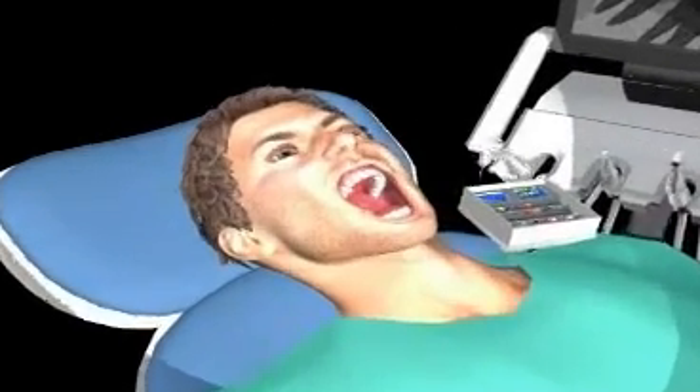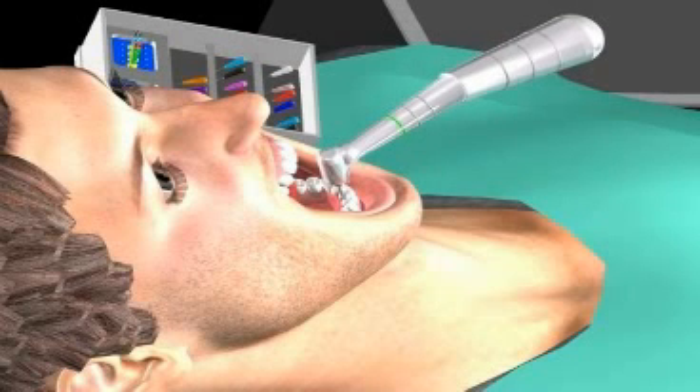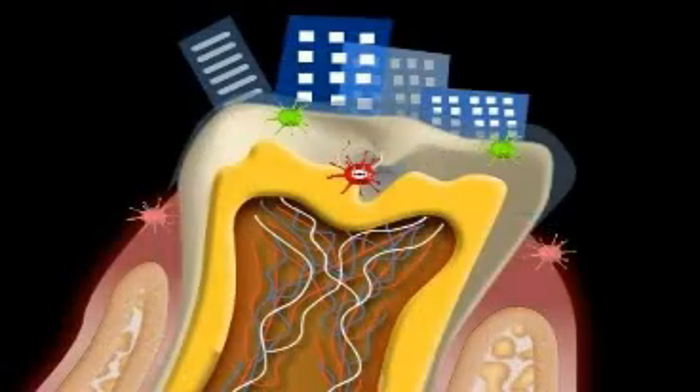Endodontology is the Latin term for the science of root treatment. The causes of root treatment and how you can avoid it can be seen by watching the following videos: caries, root treatment, and plaque.